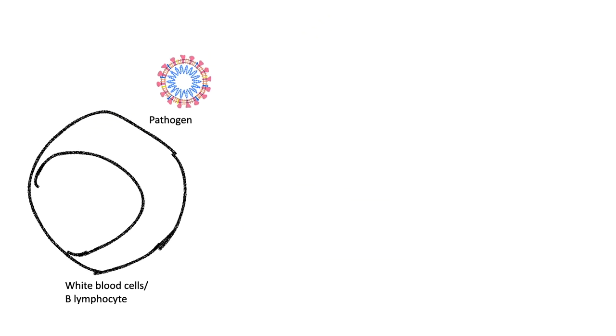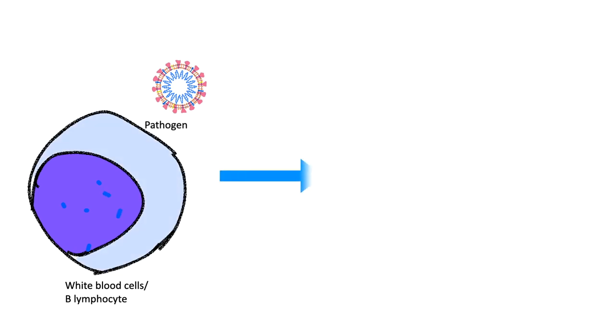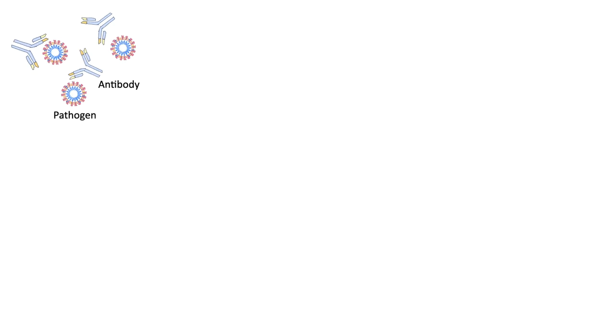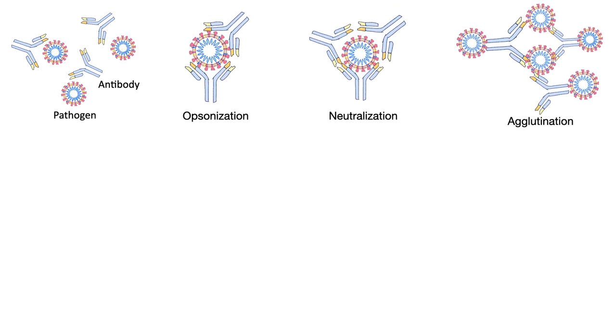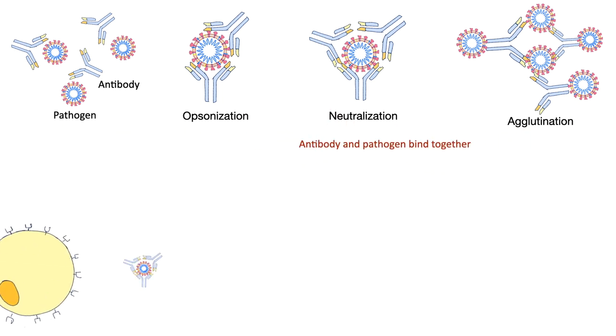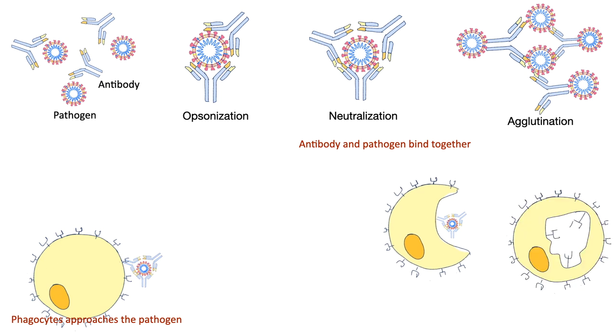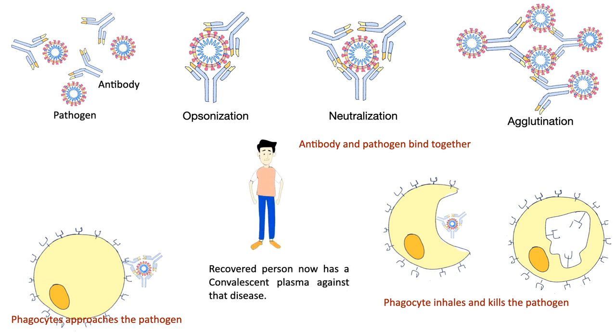When white blood cells come in contact with pathogens inside our body, they recognize the pathogen as a foreign or harmful agent and produce a protein called an antibody. B-lymphocytes, in particular, produce the antibody. In the beginning, pathogens and antibodies roam freely in the blood. Then the antibody binds to the pathogen in different formations like opsonization, neutralization, and agglutination. A phagocyte approaches the pathogen, binds to it via receptors, and ingests it through phagocytosis. In this manner, an infectious agent is removed from the body and the person becomes healthy again — known as recovered.